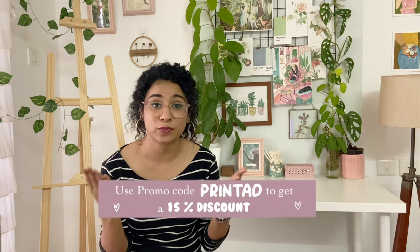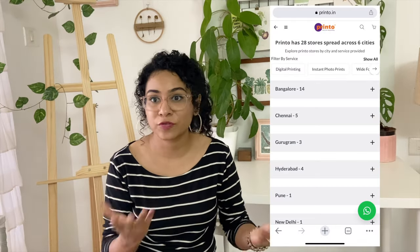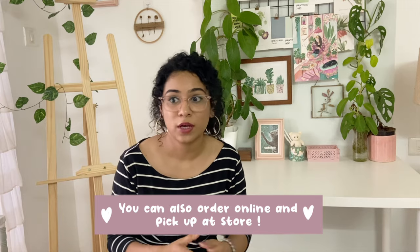The last point is their quick delivery and customer service. I was really surprised that even being in a small city, the order reached me within five days. I really recommend you check out Printo's website and the hundreds of services they have for small businesses and gifting. If you're in a major city where a Printo store is located, you can opt for same-day delivery or home delivery arriving in about a day.